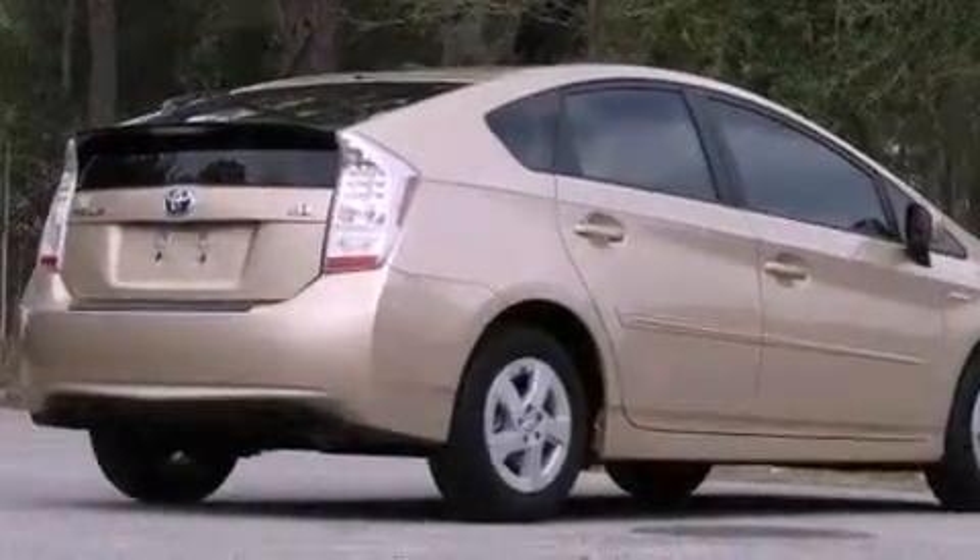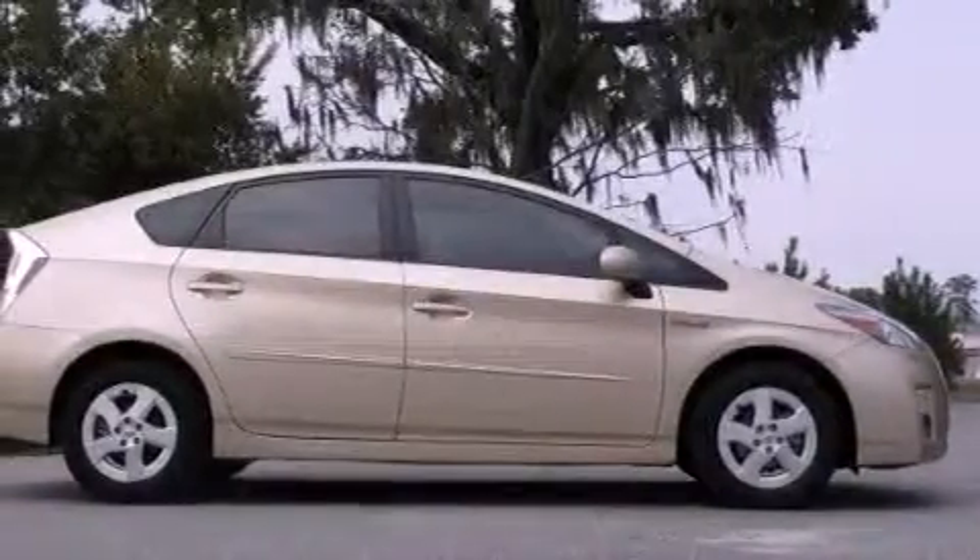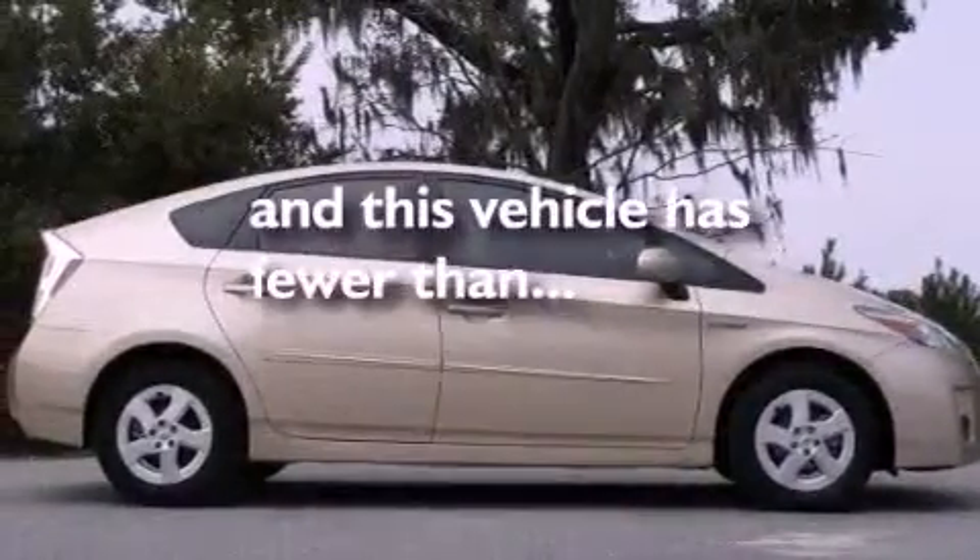An anti-lock braking system, a push-button ignition, and this vehicle has less than 34,000 miles.